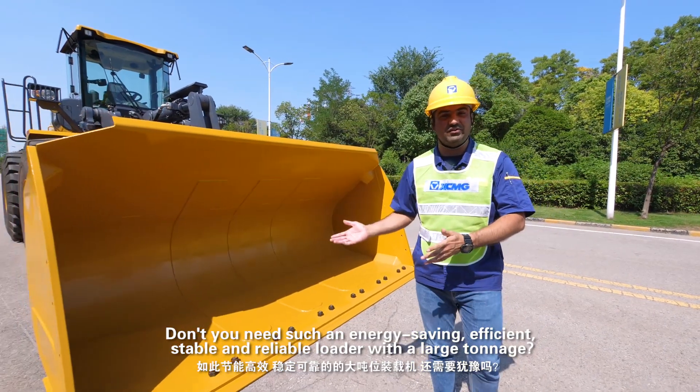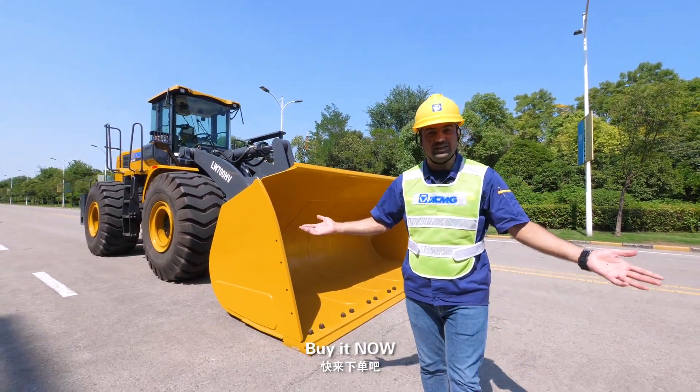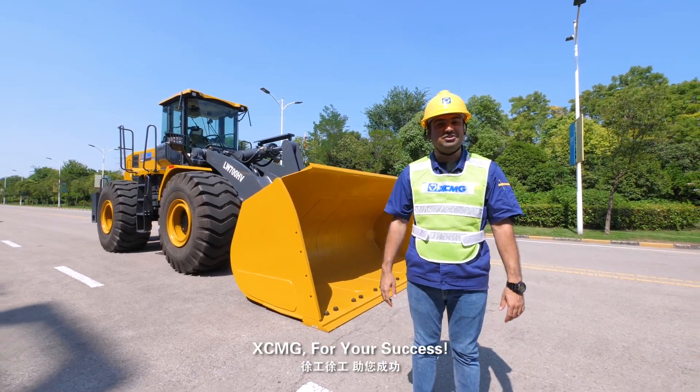Don't you need such an energy-saving, efficient, stable, and reliable large-tonnage loader? Buy it now — XCMG, for your success.